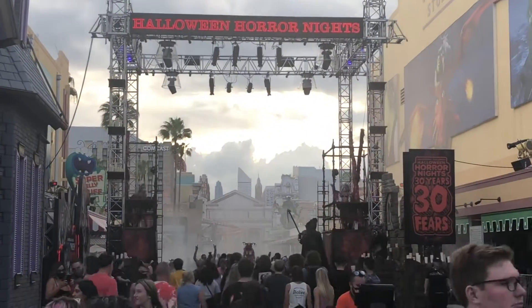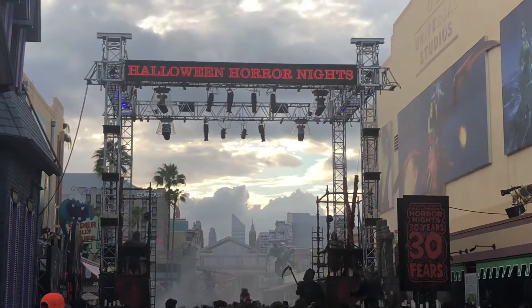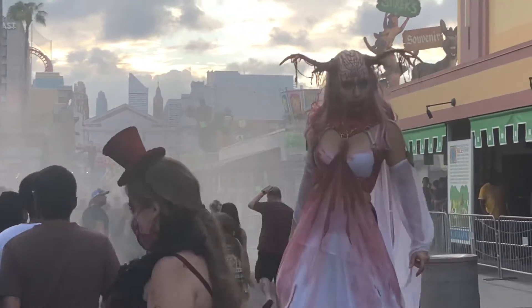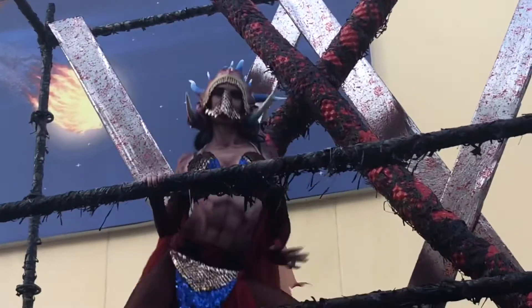The 30 Years 30 Fears scare zone at the beginning of the park looks great during the day with the Florida sunset, but at night it has the full fire effects which makes it look fantastic. The energy of the scare actors this year has been absolutely fantastic. This year has been a great year to come to Halloween Horror Nights.